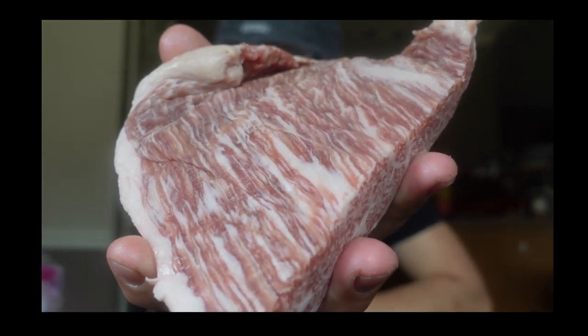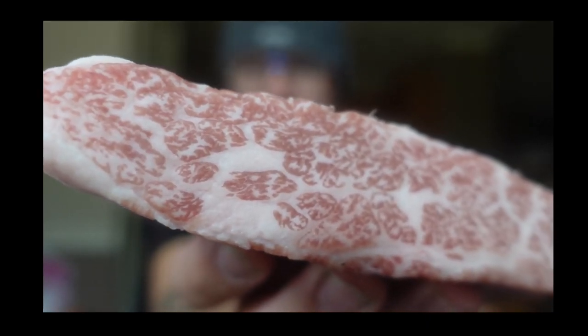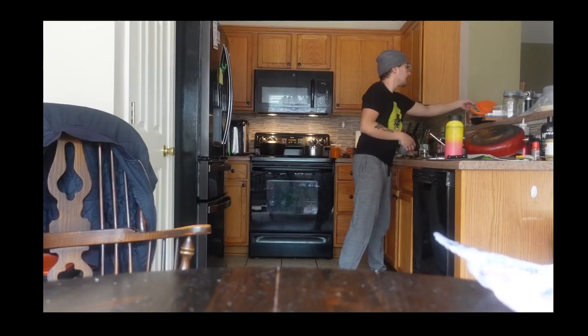According to some videos, I'm holding $500 in my hands right now. This is A5 olive wagyu imported from Japan. No exaggeration, the best steak in the world.